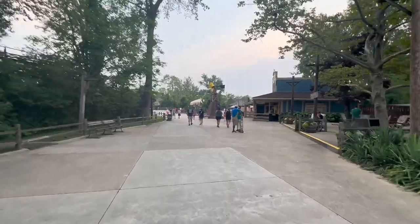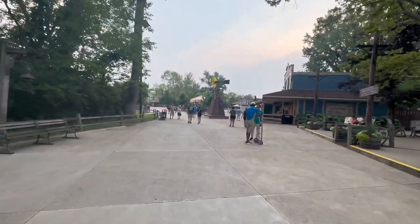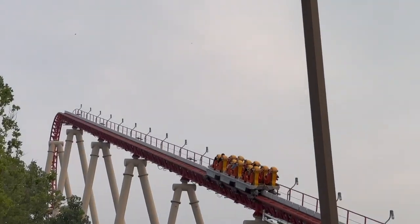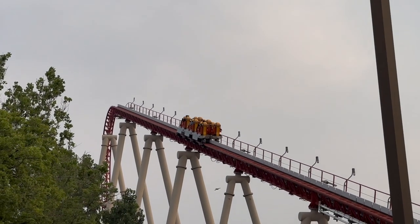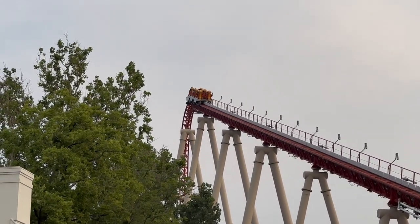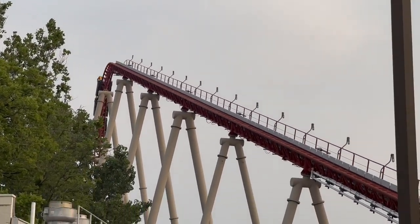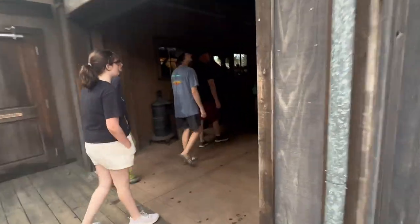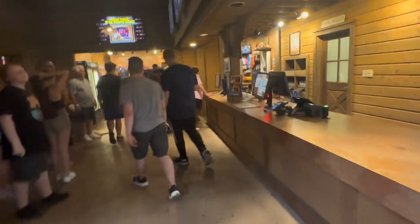Anyway we're heading to Maverick now. It's a 45 minute wait so we're gonna get in line. Just got off Maverick — this ride lately this season has been running so fast. Even in the middle row, which is usually pretty tame, it was very very fast through the launch. Very good.